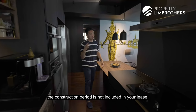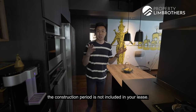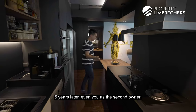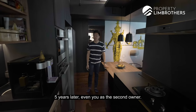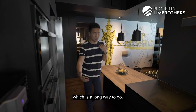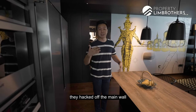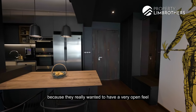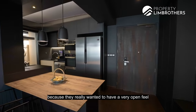Something about HDB is that the construction period is not included in your lease, so you get a fresh 99-year lease as a first owner. Five years later, even as a second owner, you get to enjoy the balanced 94 years lease, which is a long way to go. When our clients bought this place, they hacked off the main wall that had the enclosed kitchen concept because they really wanted a very open feel for entertainment.